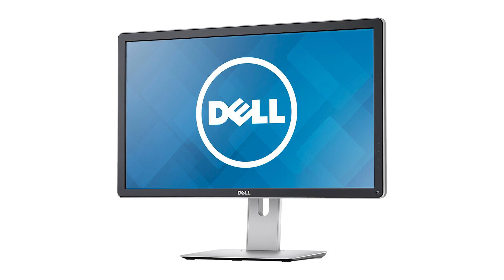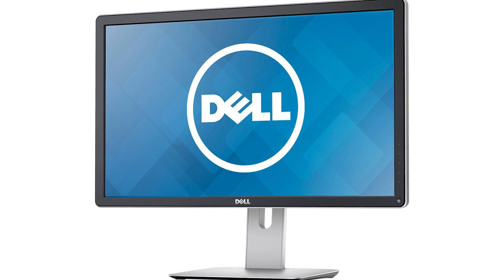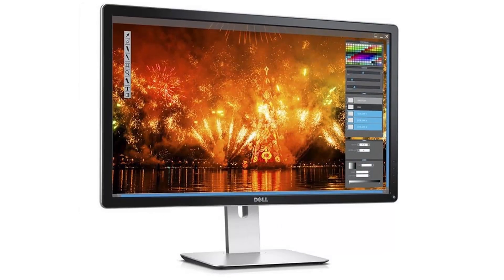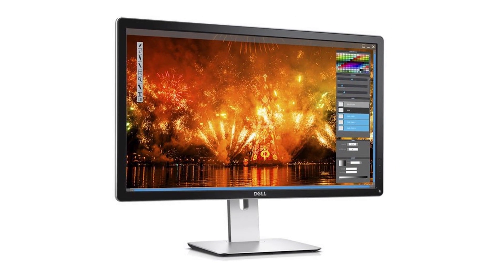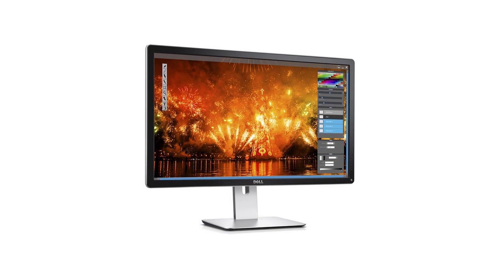Coming in at the number five spot is the Dell P2415Q, a 24-inch IPS panel for under $600. As you can see from its external appearance, it looks really great. It has a nice thin bezel, and the stand, apart from looking fantastic, has the advantage that it can rotate the monitor into portrait mode.